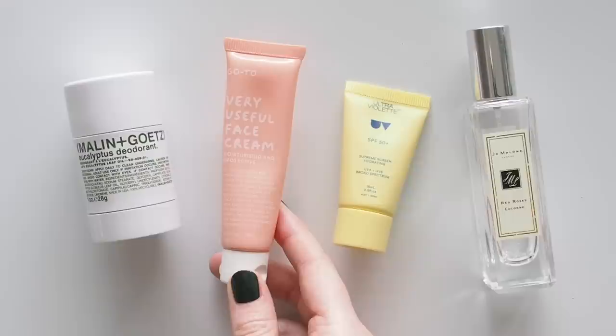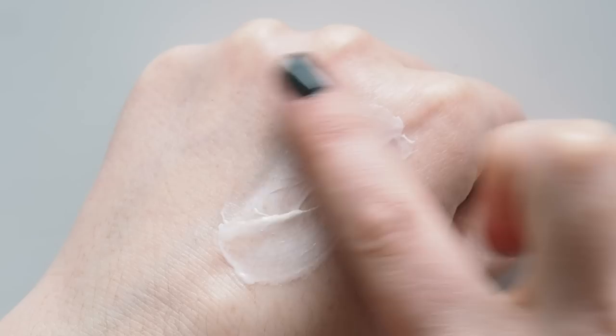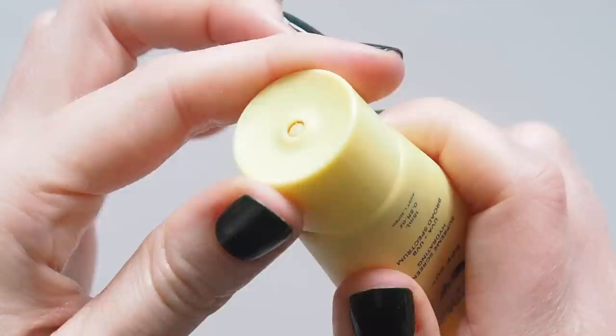Morning moisturiser: go-to very useful face cream. The most consistent moisturiser in my routine over the past six to seven years maybe. I usually use it at night but wanted to just take one moisturiser away with me. Slightly heavier but sinks in nicely and looks smooth and fresh under makeup. My usual Ultraviolet Supreme Screen SPF 50+ sunscreen — the brand released some minis on their website a little while ago, so I certainly stocked up on this lovely light, more like a moisturiser SPF. They often have mini sets around the holidays, keep an eye out.